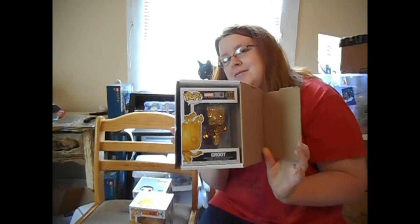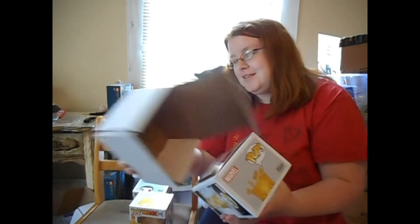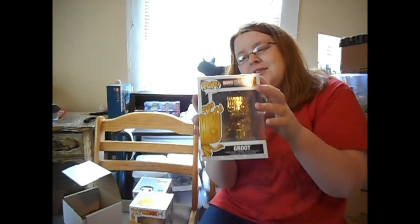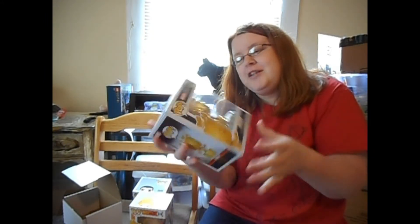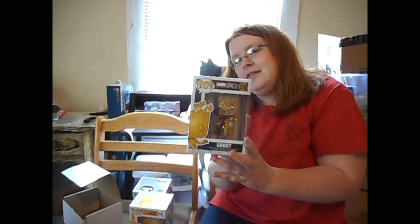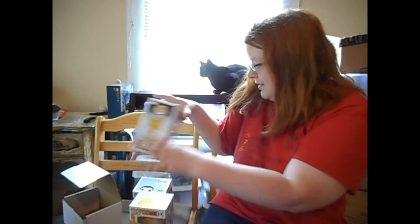Let's see which one is in this last one — oh it's Groot! So I'm keeping two of these boxes. It's Groot from Marvel, the gold chrome edition — pretty cute. I love Groot, I love Marvel characters, so this is a keeper.